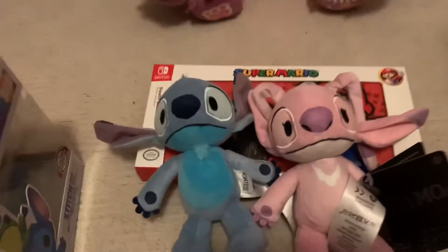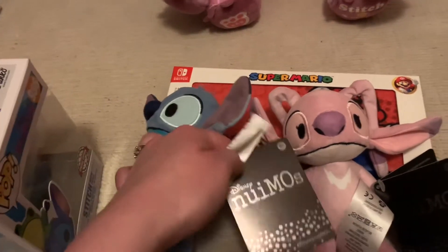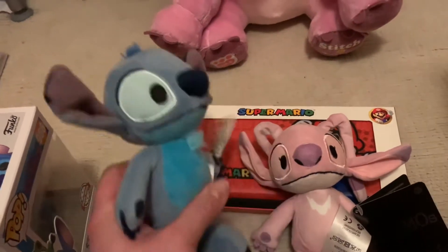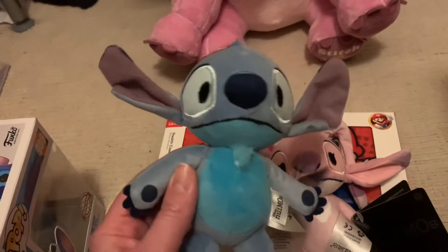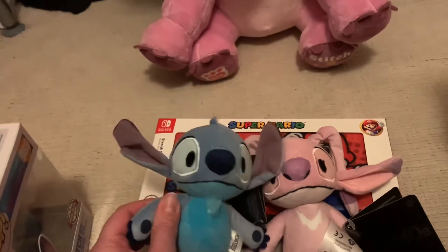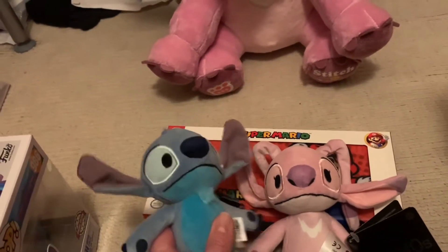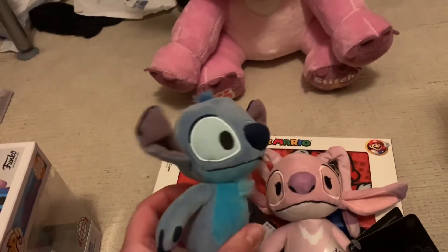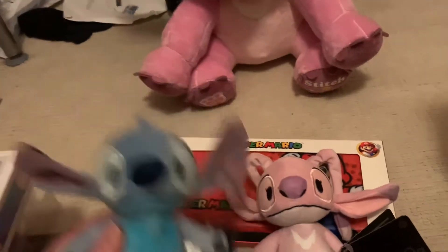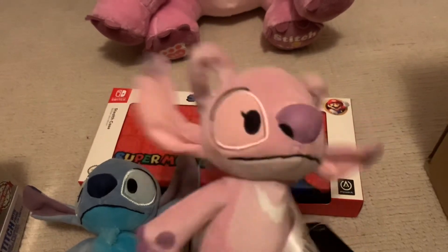I've also got these new little Stitch and Angel figures called Nemo's — or Nemo's, I think that's how you say it — but they're originally from Japan. I got these on Shop Disney UK and they're absolutely adorable. You can bend their arms and they can stand up on their legs. They do little clothing for them now but I'm going to make my own clothing. And I couldn't go without Angel, his girlfriend — she's absolutely adorable.